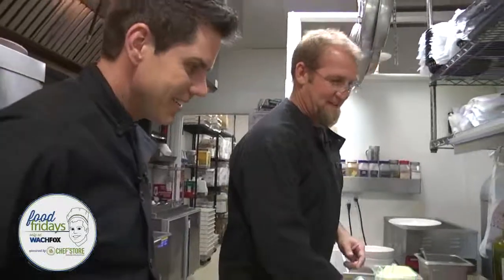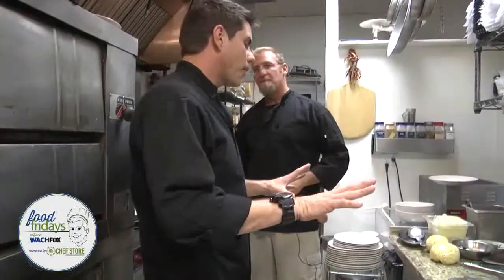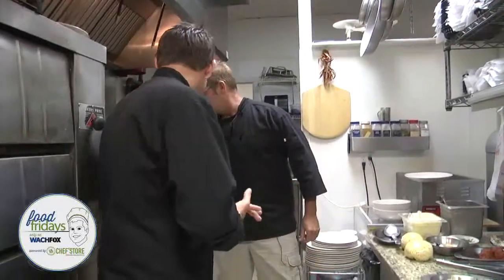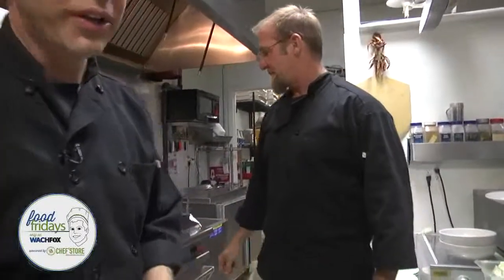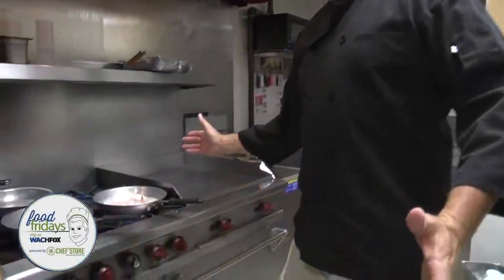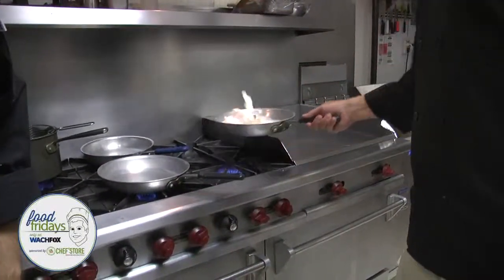That's going to come up real nice. Put the clams on. Now with the final preparation — we're going to put the recipes for you at wach.com/foodfridays, so you can get this at home and make this for your sweetie. Get you out of the doghouse. Very easy dish — as long as your sauce is ready and everything, it's a fairly easy dish.